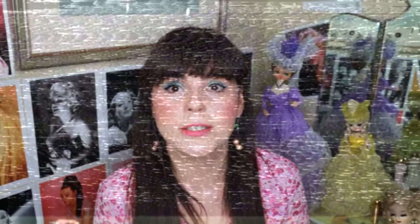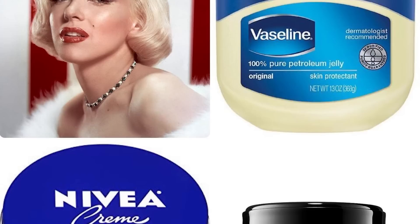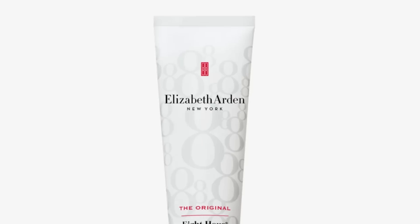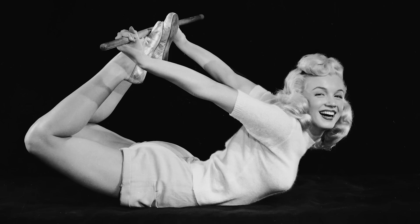Marilyn Monroe definitely had radiant skin, and she had a lot of tricks to get this glow. She would use layers of Vaseline under her foundation to help the skin catch the light, and she also used a beauty technique known as slugging. She also liked Pond's Cold Cream and other well-known products like Elizabeth Arden's 8-Hour Cream and Nivea Cream, as well as olive oil, which she reportedly used to moisturize her skin. She really created a thick layer of Vaseline and sometimes 8-Hour Cream on her face.